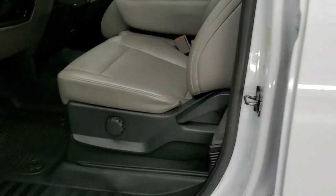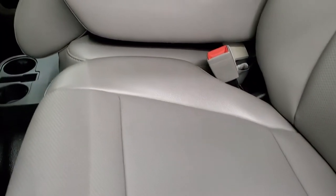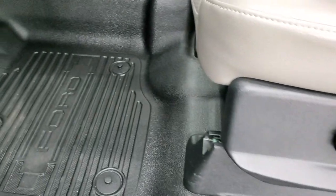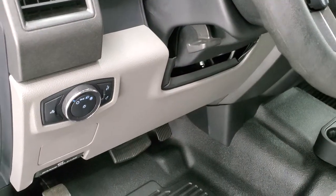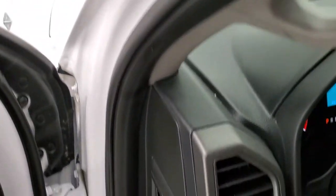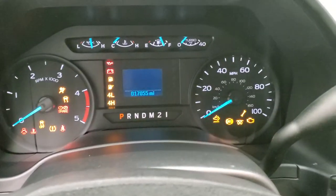Inside, the XL package gives you the gray vinyl interior with 40-20-40 split bench seating in the front. No rips or tears on those seats — they're in excellent condition. Does have lumbar on the driver's side. Heavy-duty rubber floors in here. Auto headlamps, tilt steering wheel, power windows, power locks, and power mirrors. We'll hop inside and take a look at the ignition, the radio, and everything that the interior has to offer, and show you just how clean it is in here.